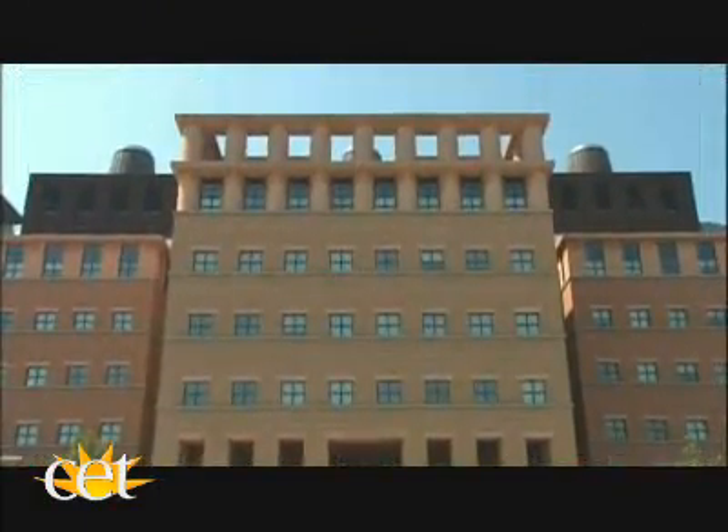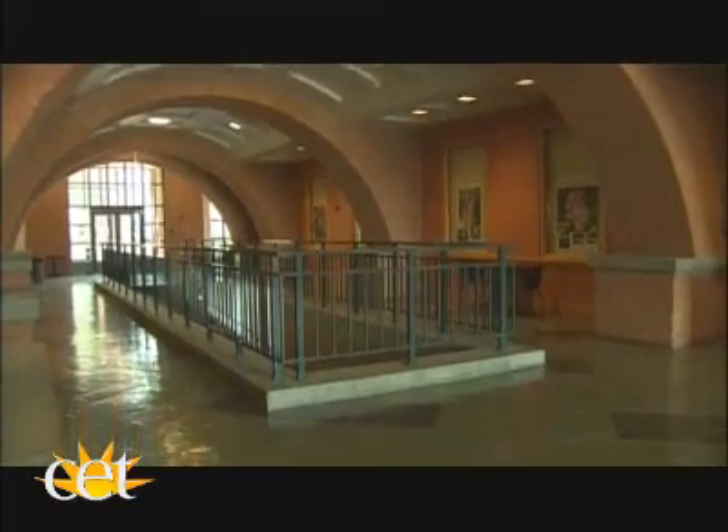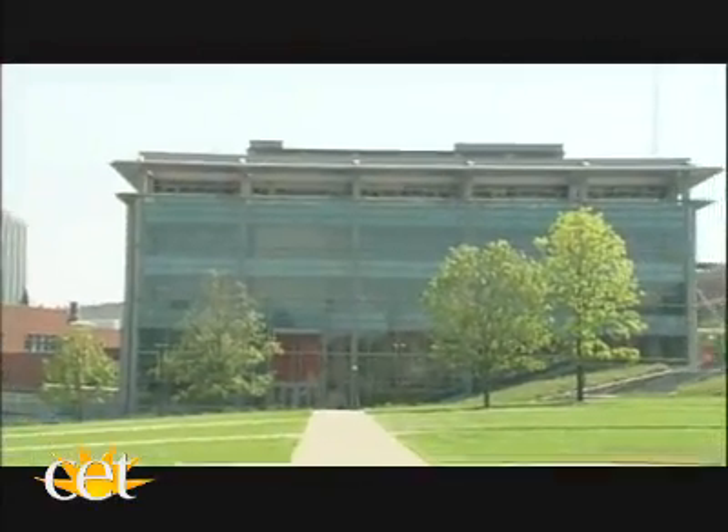It has great spaces inside, with beautiful materials that complement but do not duplicate the materials, the style, and proportions of the older buildings on campus.